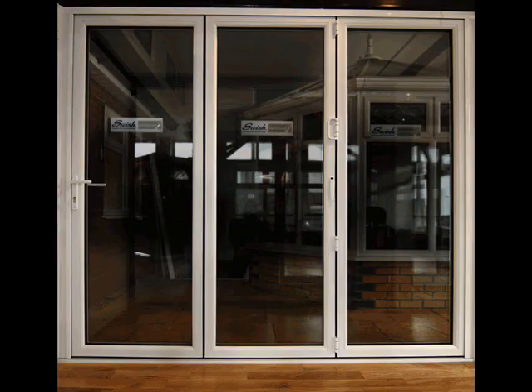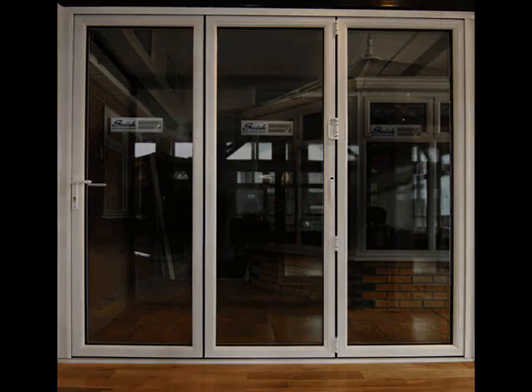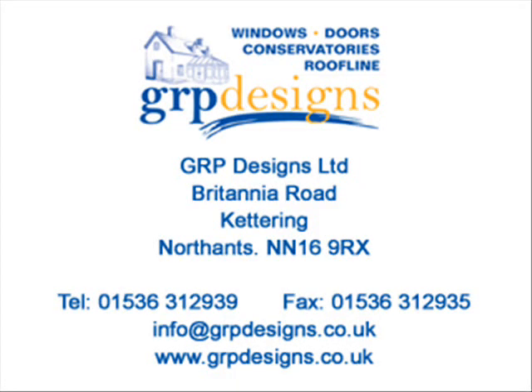That concludes our short video on our slim line bifold doors. For more information, you can visit our website at www.grpdesigns.co.uk, or you can visit our showroom in Kettering, Northamptonshire, where you can see this in addition to three other types of bifold doors on display, including UPVC and aluminium options.